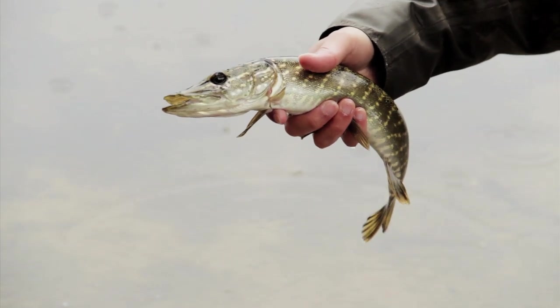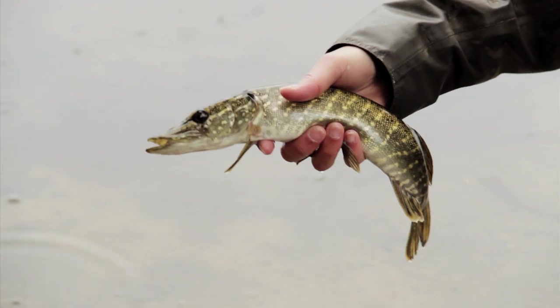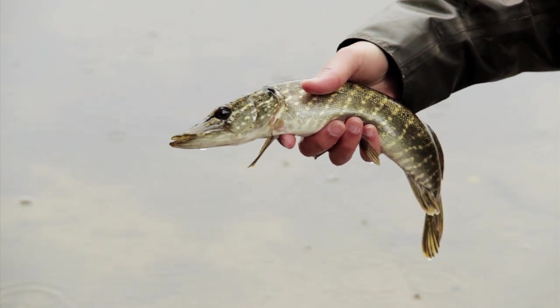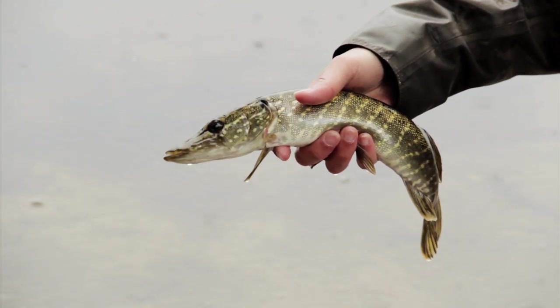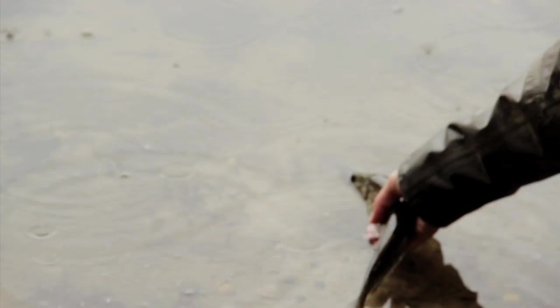It's a pretty little fish. This is just a little juvenile, and these guys can grow up to 5, 10 pounds or even bigger, depending on how big the system is. But for a small lake like this, they don't grow very big.